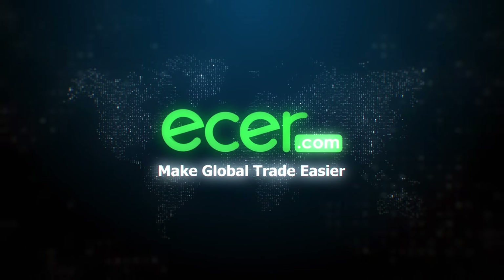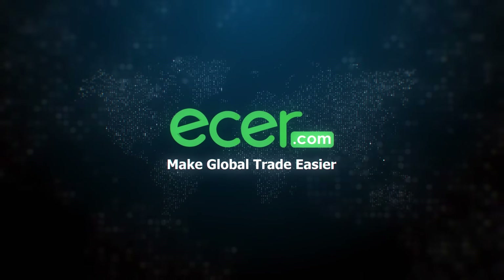EZR.com — making global trade easier. The MLP Series Lowdeck.